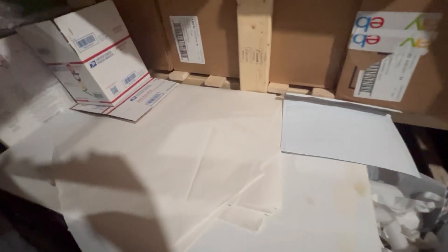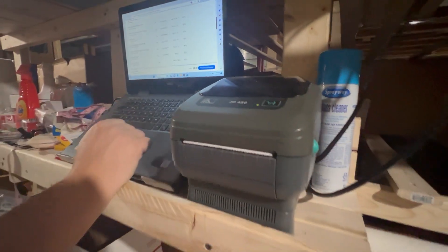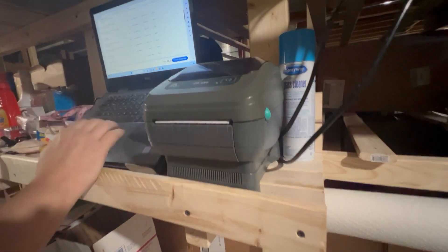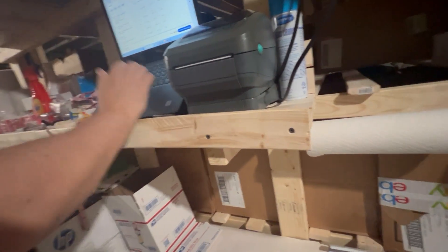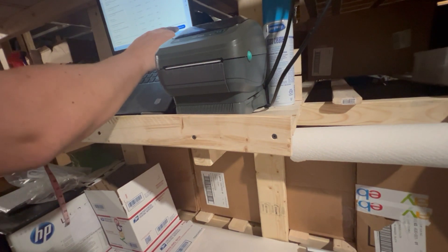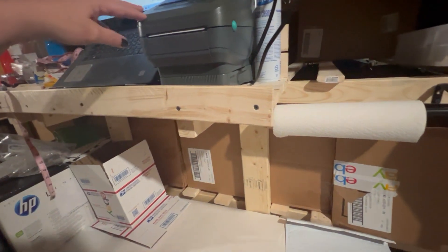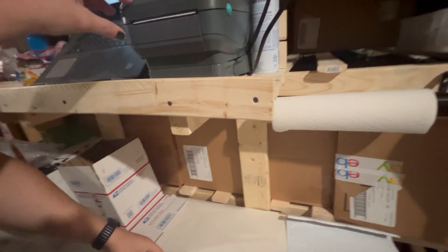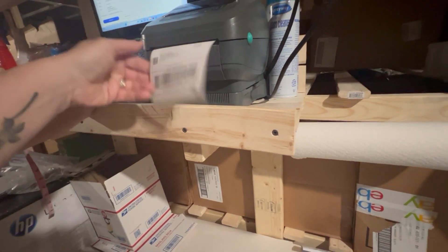This is a prime example of something that may fit in a flat rate envelope to save you money. Our priority rate is $8.31, but if I put it in a flat rate padded envelope, I could have done it for $8.30 — saving a penny and using a priority mail envelope. We've already packed it, so we're not going to waste the effort to save a penny. But if you're just starting out, those pennies do add up.